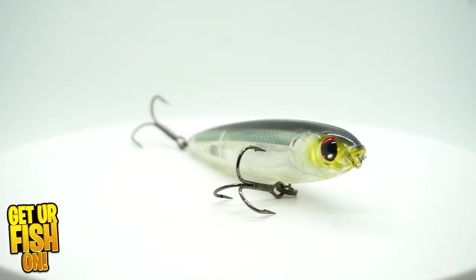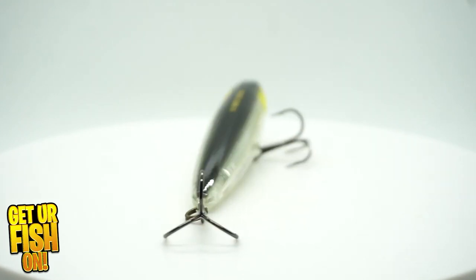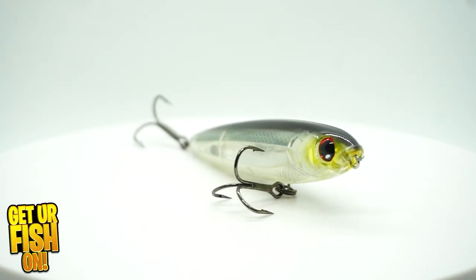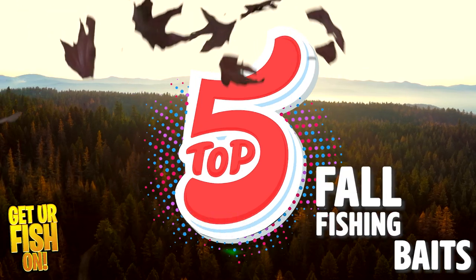To start off, we're going to talk about using a topwater bait because a topwater bait is really key in that early to mid fall transition. Baitfish are going to be in that upper water column, so using a topwater walker is really important. Here's the key to using a topwater bait in the fall: you don't want to be real slow. You want to keep that bait moving nonstop. The shad are moving constantly, trying to get back into places to hide, so having that bait constantly moving is going to help you catch fish. The first bait is a topwater.